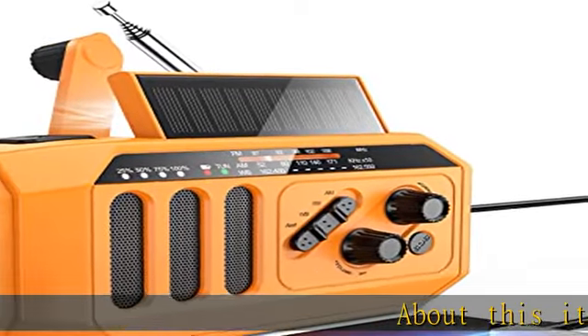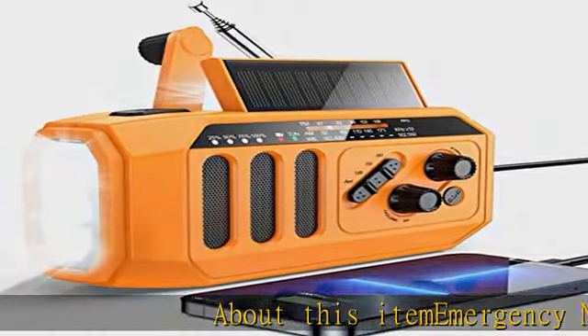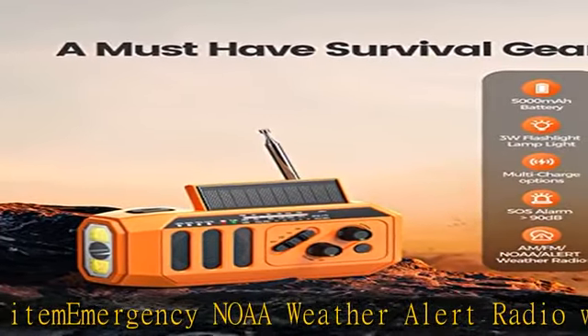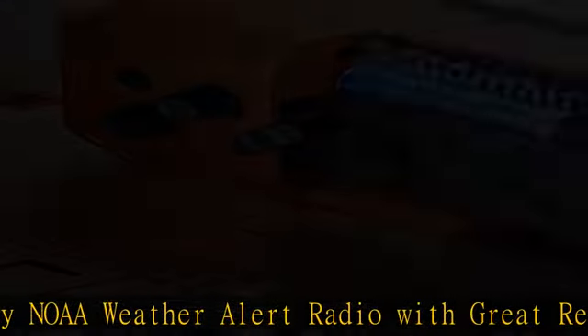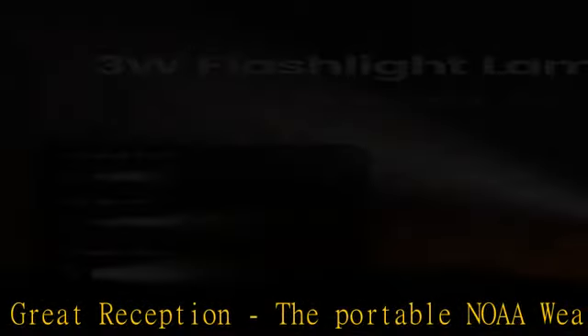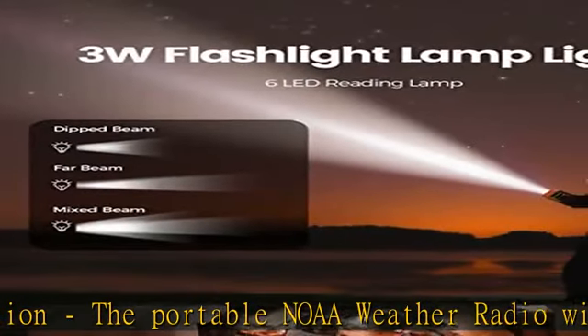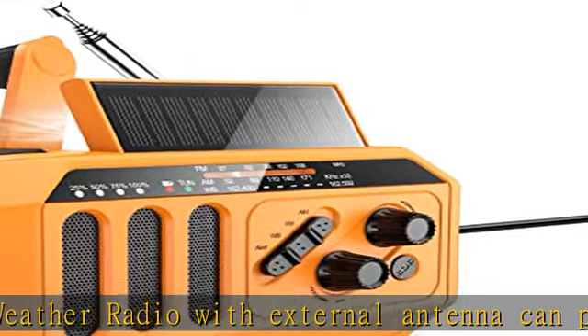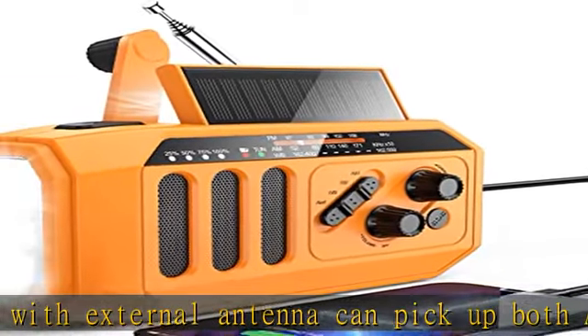Emergency NOAA Weather Alert Radio with great reception. The portable NOAA weather radio with external antenna can pick up both AM-FM radio stations and seven NOAA weather channels. Weather forecasts, alerts, warnings, and other emergency messages issued by the NOAA will automatically override the AM-FM broadcasts.